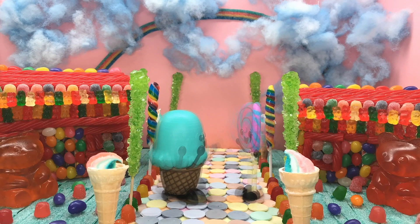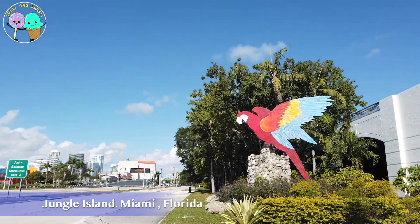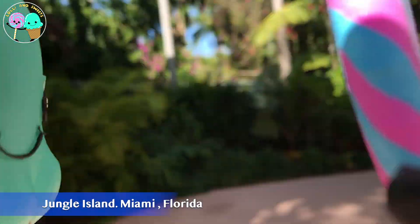Let's go! Guys, I am so excited because we are at Jungle Island! I can't wait to get inside because there are so many cool birds and animals that we are going to get to meet!